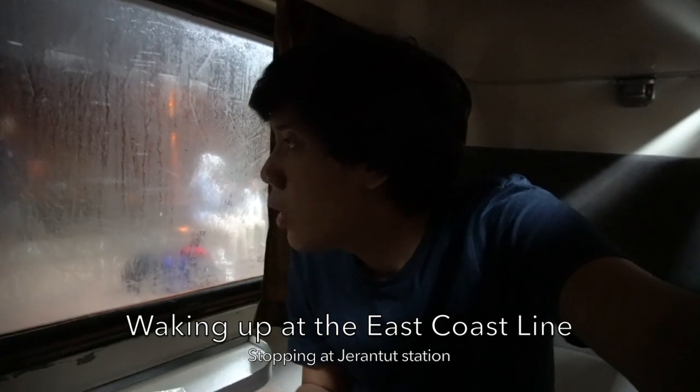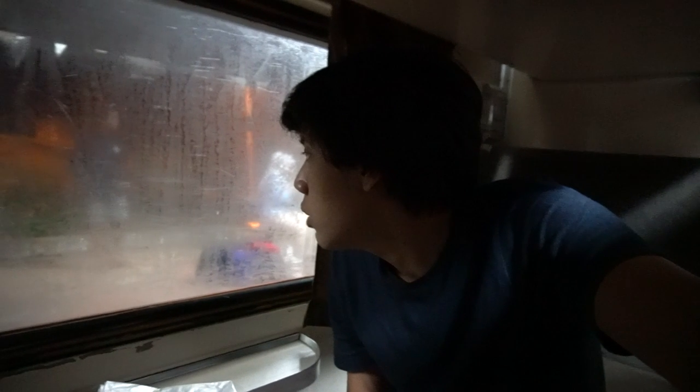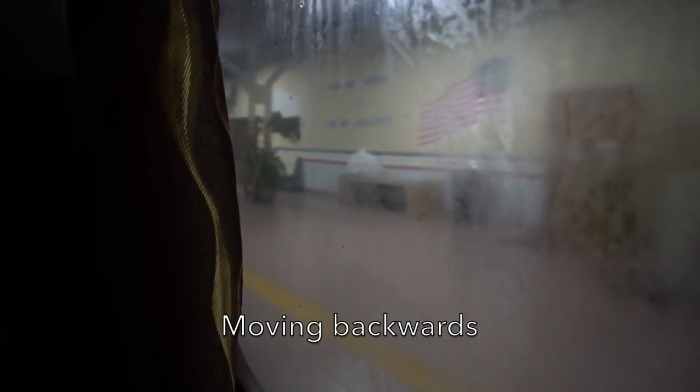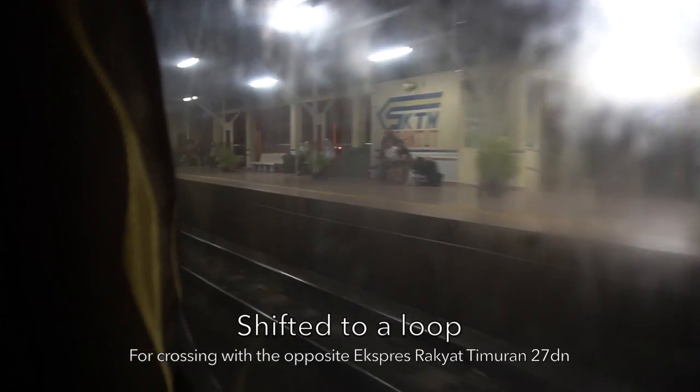Now the train is already on the East Coast Line. I just woke up at 4am and the train is now departing the station again. This station is Jerantut Station on the East Coast Line. The sun will rise around 2 hours from now. The train moves backwards and shifts to a loop for crossing with the opposite Express Rakyat Timuran train.